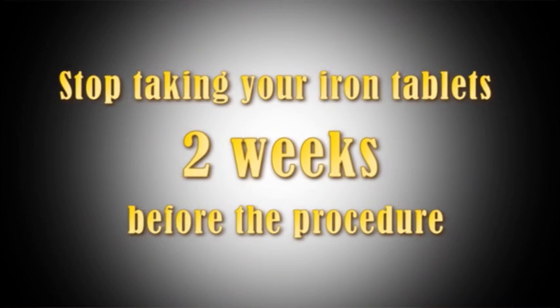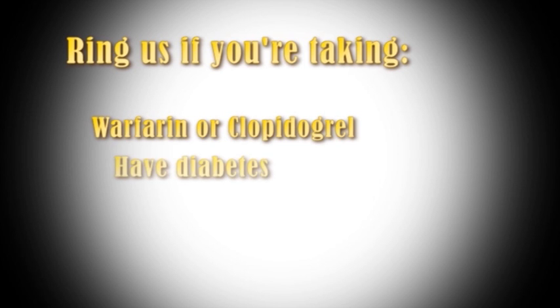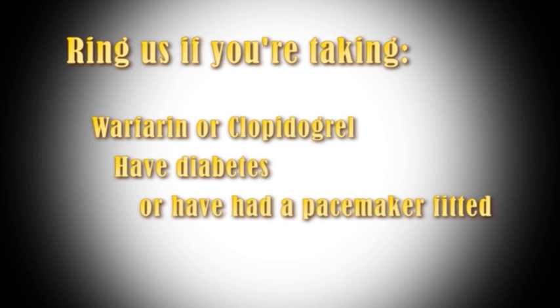If you are taking iron tablets, please stop taking them two weeks before the procedure. Please ring the unit as soon as possible after receiving your invitation if you take warfarin or clopidogrel, have diabetes, or have had a pacemaker fitted.